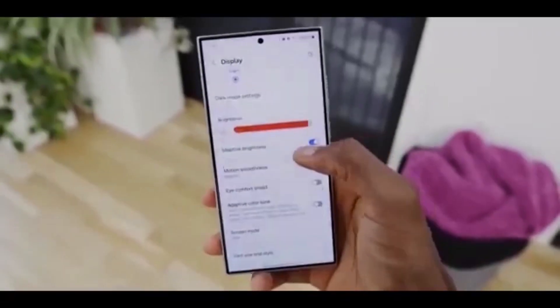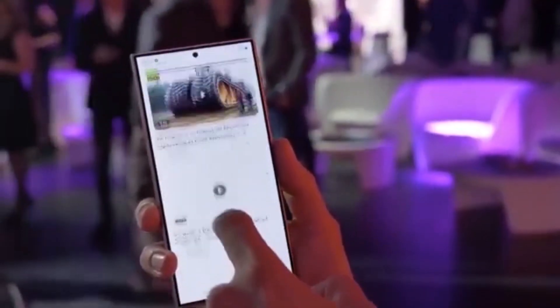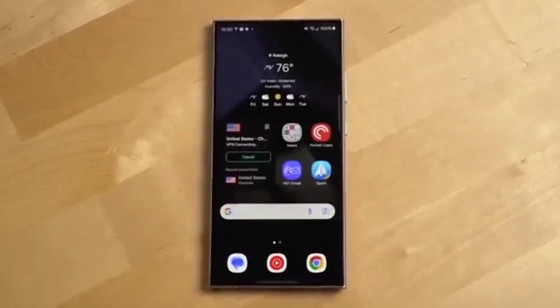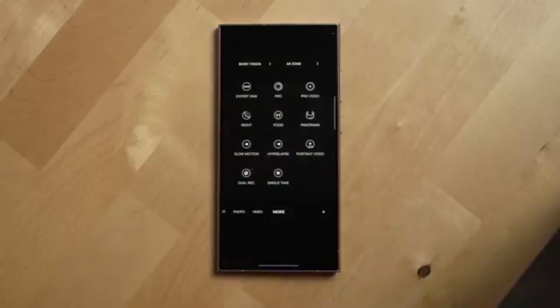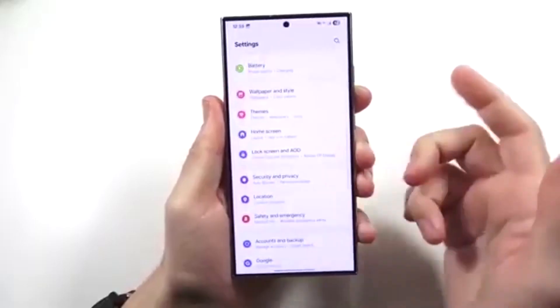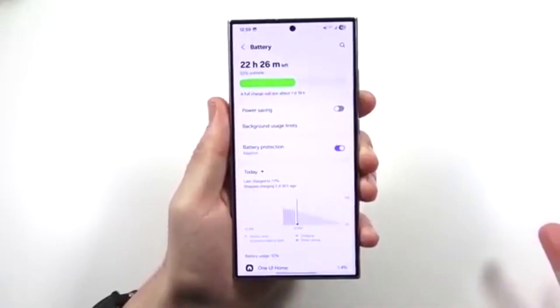Samsung is moving faster than ever with One UI 8, and if you own a Galaxy phone, foldable, or tablet, your turn is coming very soon. Stay tuned here because I'll keep you updated on every rollout, hidden feature, and upcoming One UI 8.5 leak.